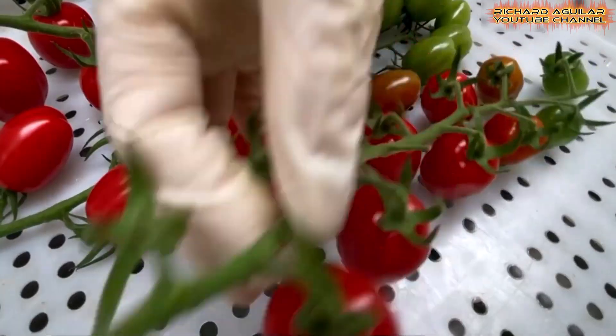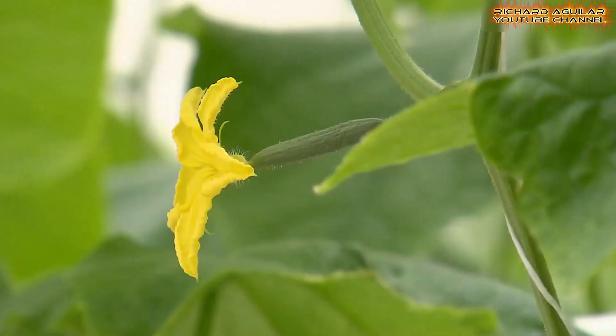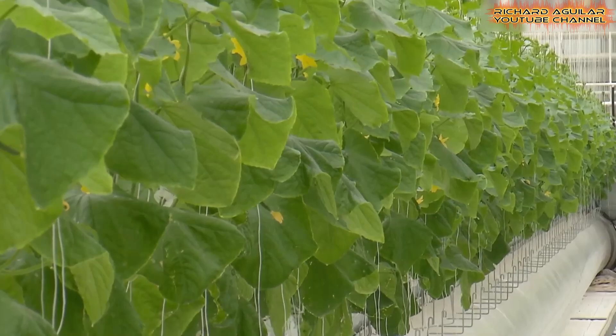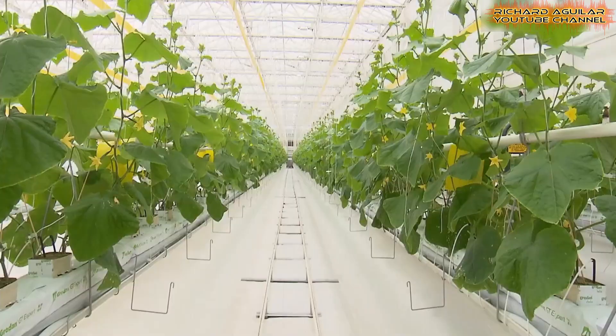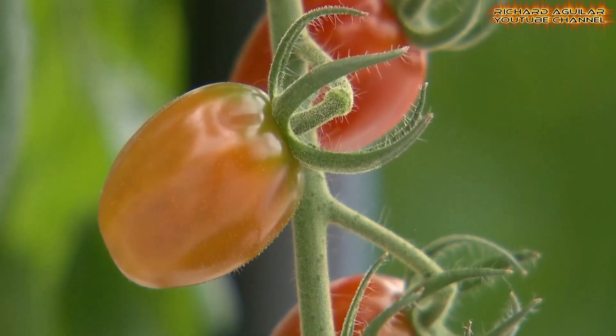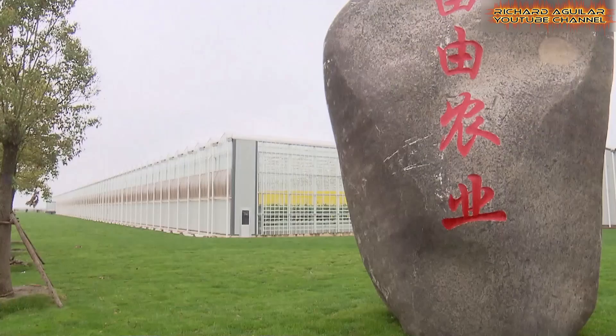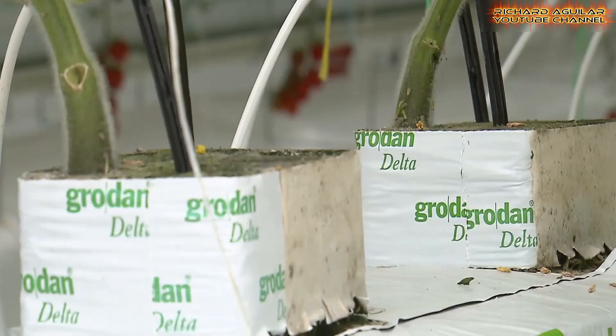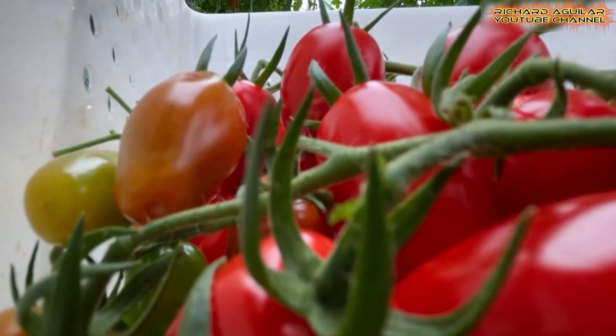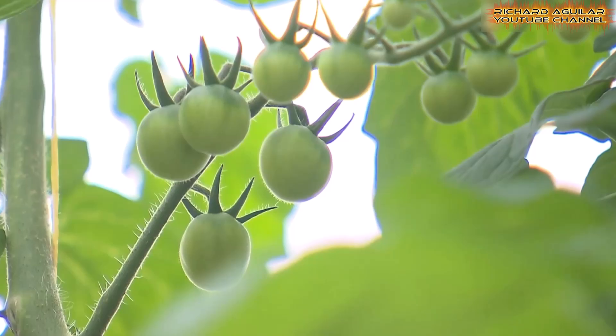With 20 varieties of tomatoes grown using cutting-edge methods, the park employs beehives for natural pollination, significantly reducing labor costs. This hub of commercial vertical growing systems exemplifies how automation and sustainable practices are transforming food production to meet the growing urban demand for high-quality produce.